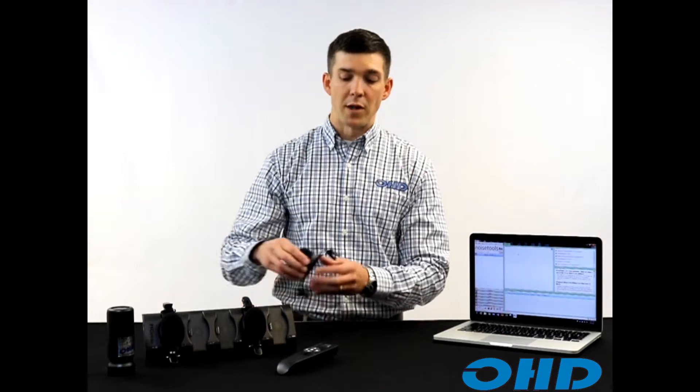Today we're going to be talking a little bit more about the Dose Badge 5, some of the new industry-leading features that the Dose Badge brings to the table, and how those can apply to your noise instrumentation program and monitoring program.